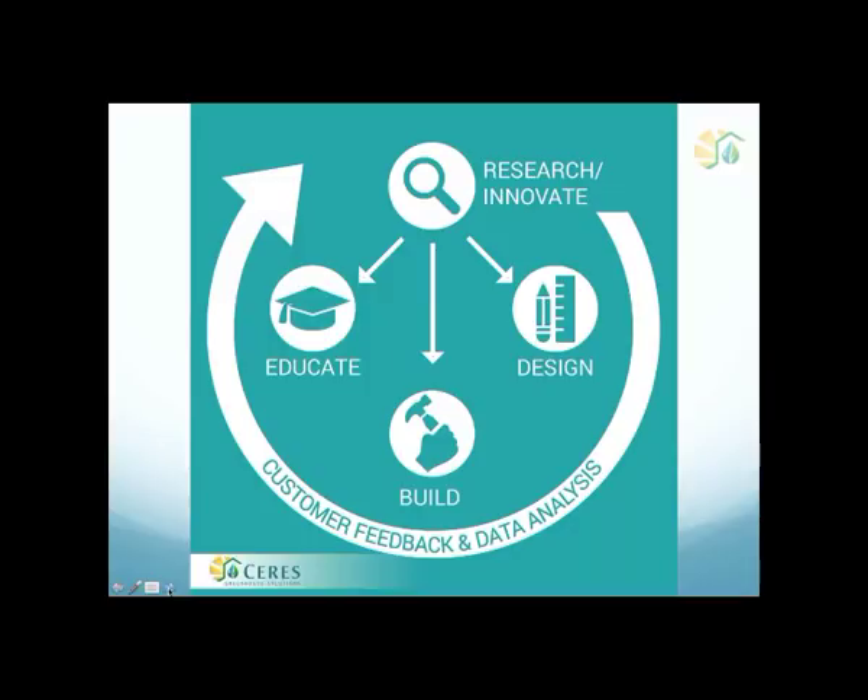I often tell people that Ceres is as much of a research organization as we are selling or building greenhouses. When we build a greenhouse, we like to track the data in that greenhouse — if that's okay with the clients — which allows us to make adjustments on our structures and control systems, and we can build the next one after some minor tweaking, hopefully improving upon the prior greenhouse.